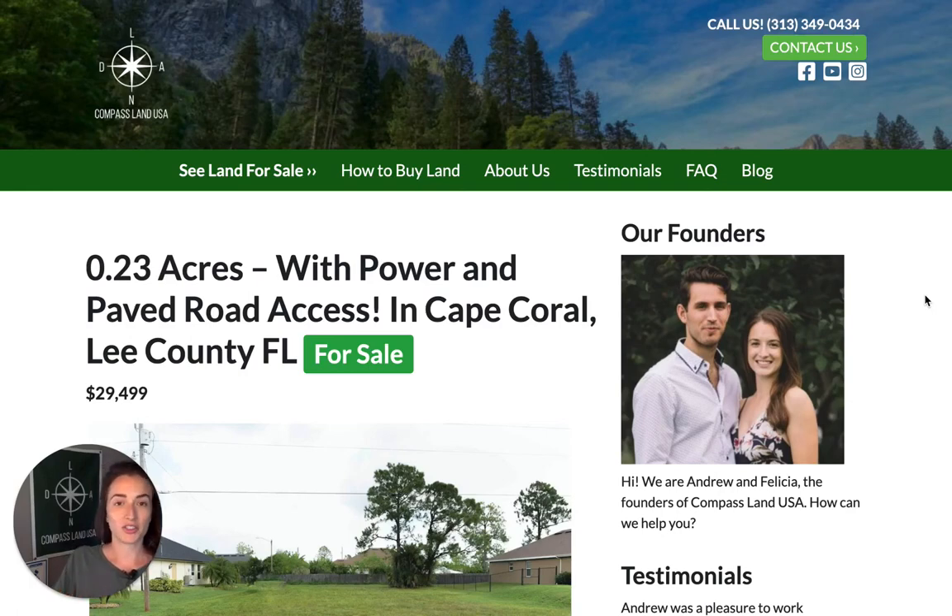Hey there, I'm Felicia, co-founder and co-owner of Compass Land USA, your go-to resource for great deals on rural and vacant land. If you have any questions about this property, just leave a comment below and I'll reply with your answer and help you out.